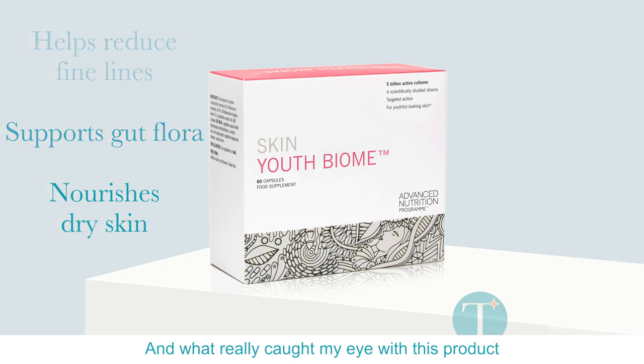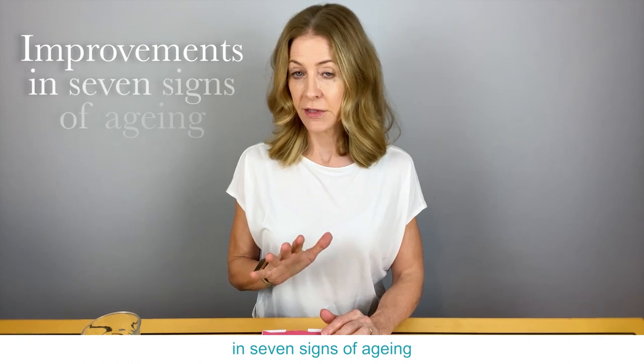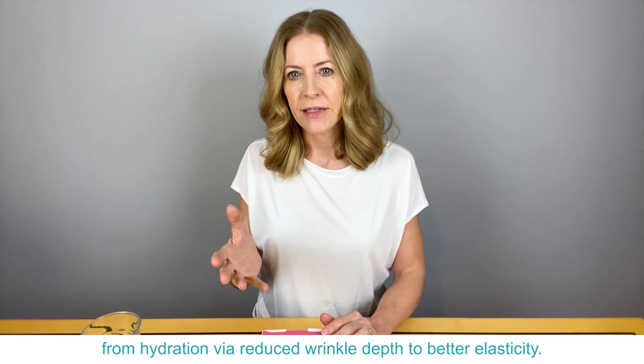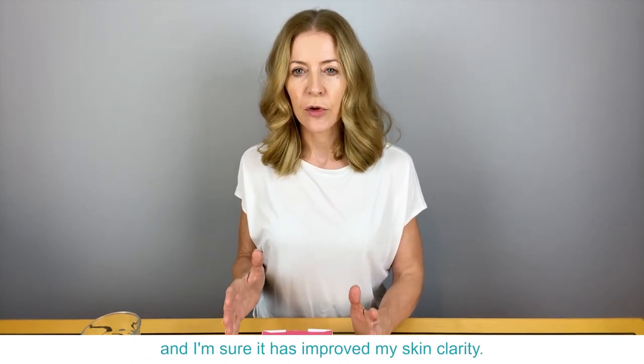What really caught my eye with this product was the clinical study done on it, which showed improvements in seven signs of aging — from hydration and reduced wrinkle depth to better elasticity. I've been taking it for a couple of months now and I'm sure it has improved my skin clarity.